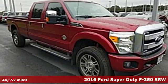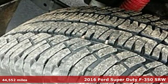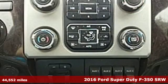Here's a 2016 Ford Super Duty F-350 single rear wheel. Every generation has its Ford. This one's yours.